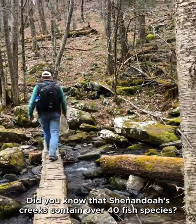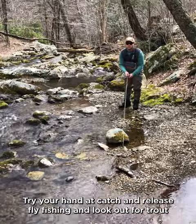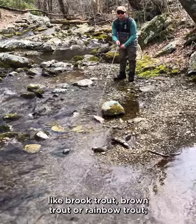Did you know Shenandoah's creeks contain over 40 fish species? Try your hand at catch and release fly fishing and look out for trout like brook trout, brown trout, or rainbow trout.